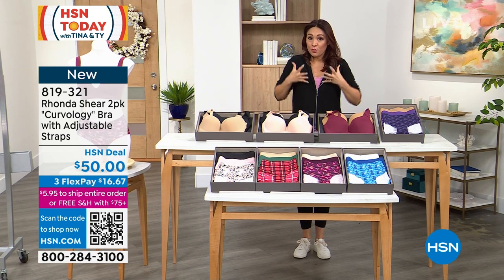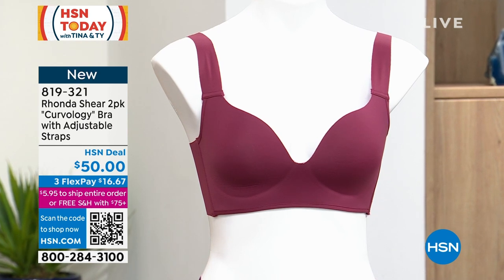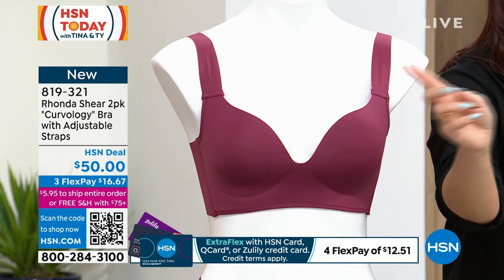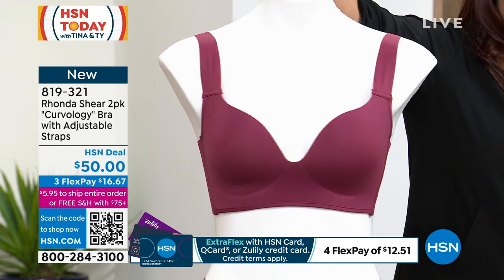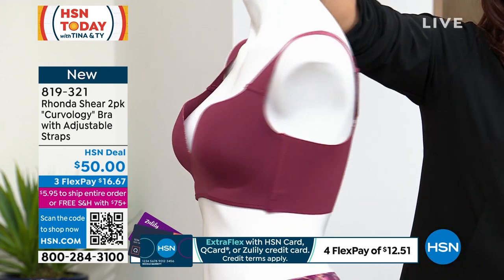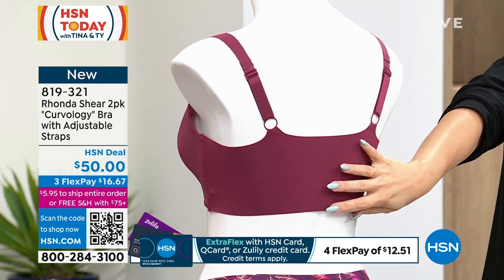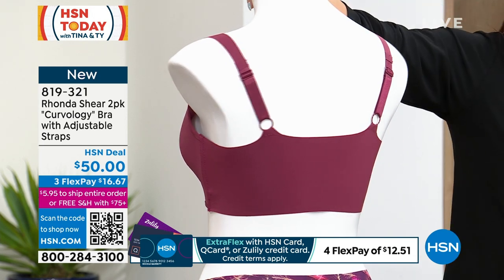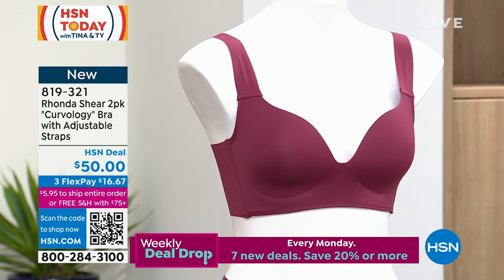If you would like a lot of lift and support, this is what she's calling Curvology. It is the brand new bra with adjustable straps, a deep V in the front so no matter what top you're wearing — a little extra wide in those straps, there's adjustability, wide smoothing back so none of that back bulge. But there's no underwire, there's no heavy padding — that's using technology instead of that old antiquated way.